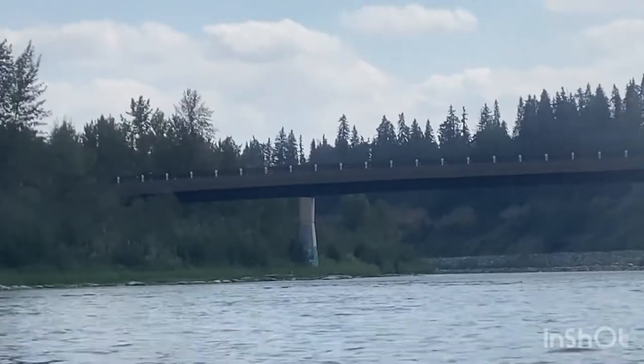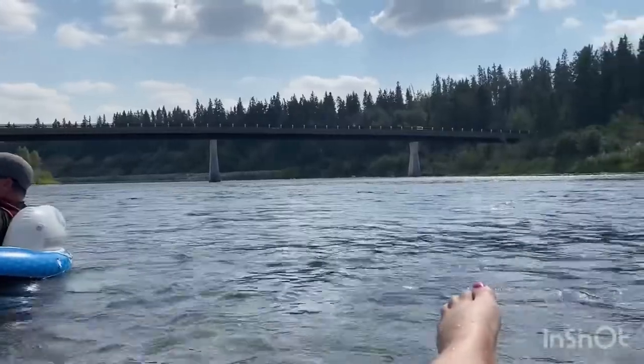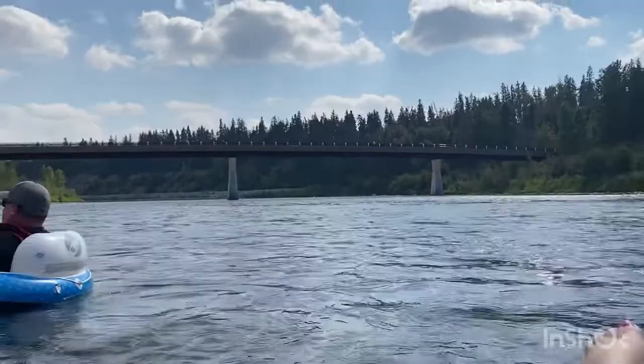This next bridge is the Riverlands Pedestrian Bridge, which connects Waskasoo Park to the Bauer Ponds Park.